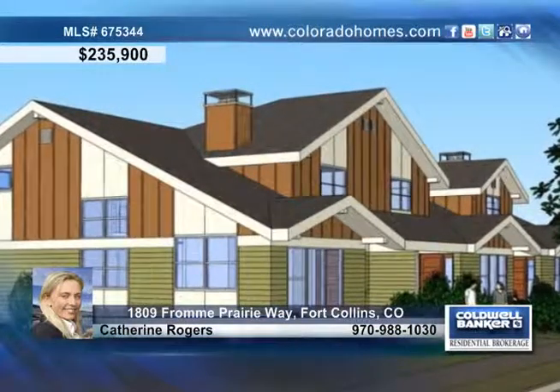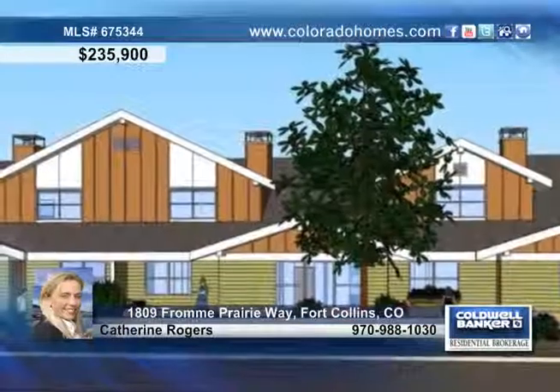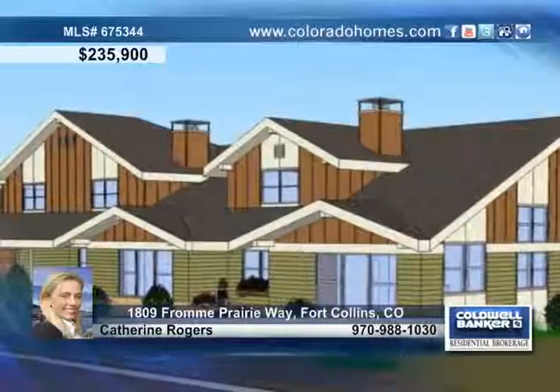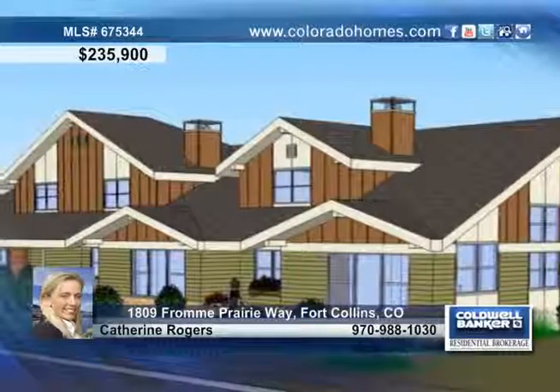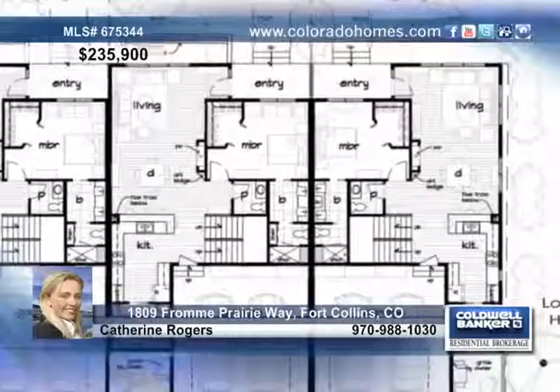You have to see these brand new beautiful townhomes by Phil Green Construction Incorporated of Northern Colorado. Enjoy a high quality life in the serene setting of Harmony Ridge, with plenty of space featuring three bedrooms, three baths, and over 1,800 square feet of living space.